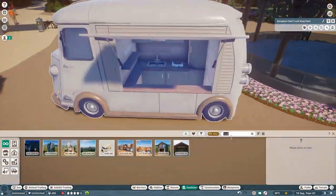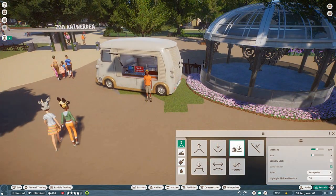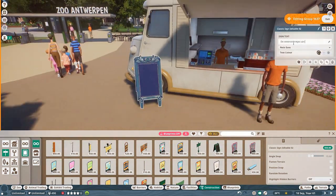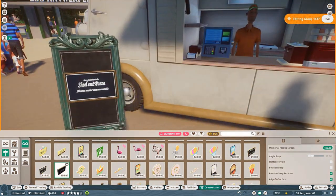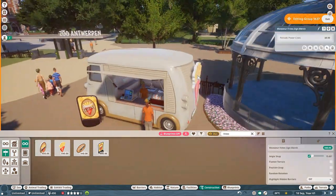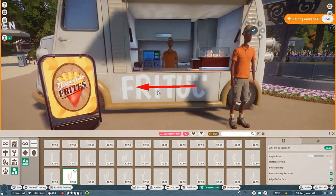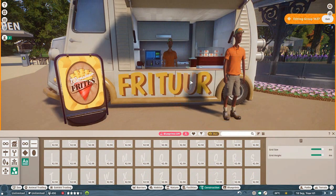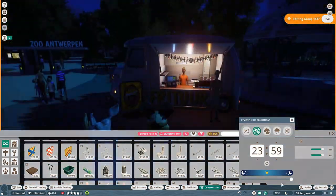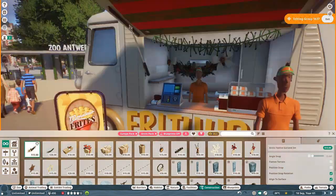Hello and welcome back to Planet Zoo! Today is a very short and special episode. I am using the new food truck because I am building a little Christmas market in Antwerp Zoo by the entrance. My idea was that Christmas markets are very abundant in Western Europe, especially in Belgium, but with COVID restrictions most of them have been cancelled. So I thought, why not make one in Planet Zoo? It won't be the same but this way I can still have this nice little Christmas feeling even though we're all locked up.